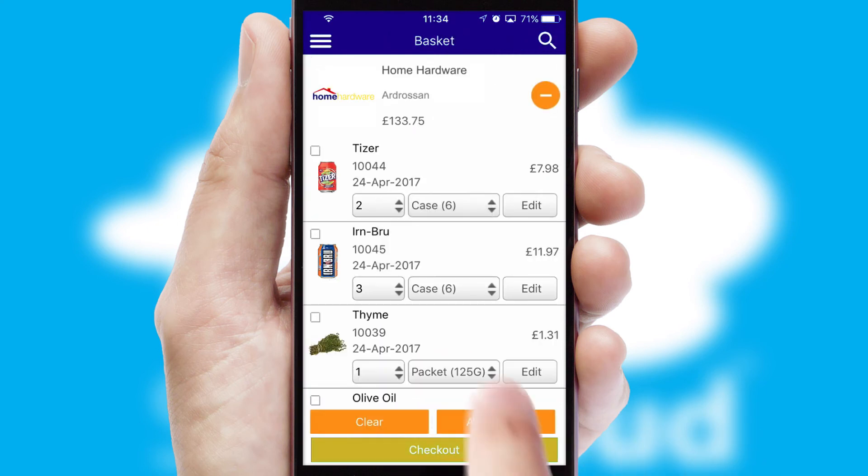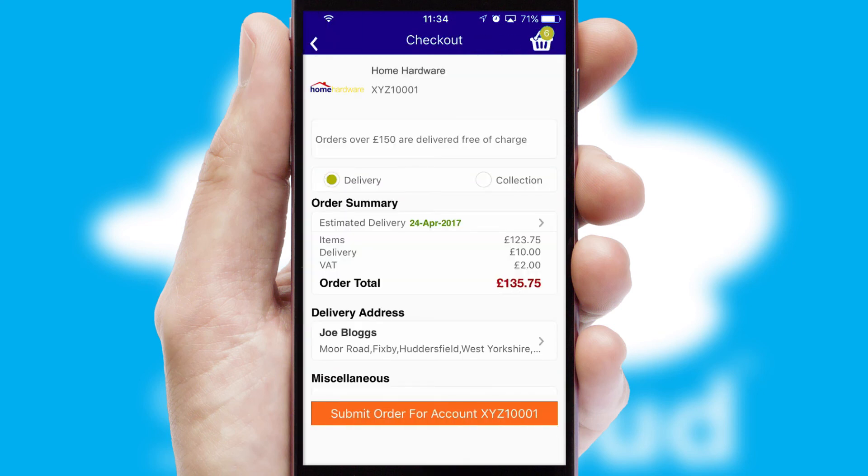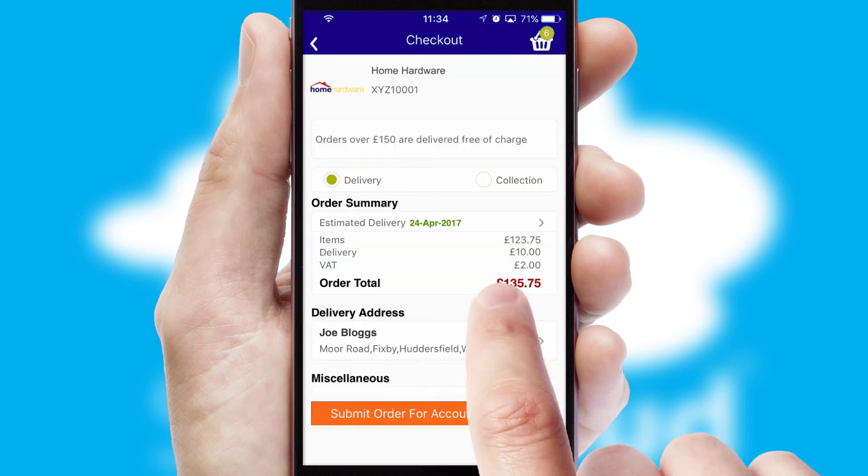Once the basket is complete, all the order information will be presented at the checkout. SwiftCloud also supports click and collect functionality.